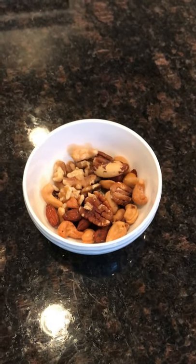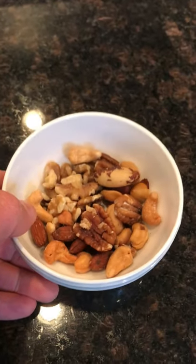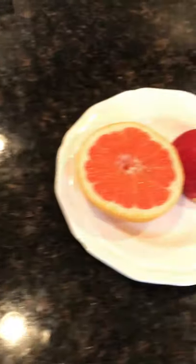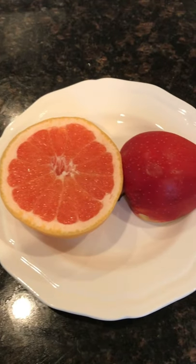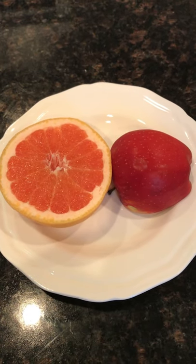Then I had a couple of handfuls of some mixed nuts — kind of help fill me up at the end. I was getting pretty full at this point anyway. And then I had a couple of pieces of fruit: some grapefruit and an apple.